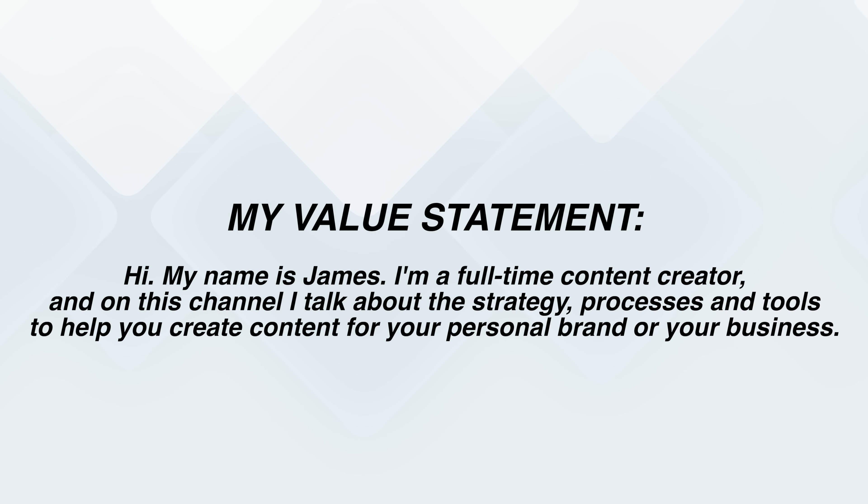An example I use on my channel is: "Hi, my name is James. I'm a full-time content creator, and on this channel I talk about the strategy, processes, and tools to help you create content for your personal brand or your business." That value statement tells you a little bit about who I am, what my experience is, and what type of content I create on this channel. You can also add how often you plan on uploading — I say I release videos every single week, and I also invite the viewer to subscribe for more content if they're interested in what I'm talking about.